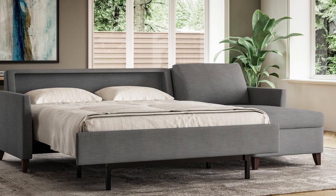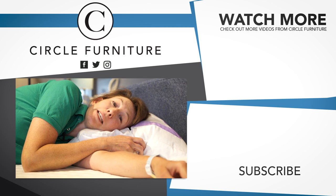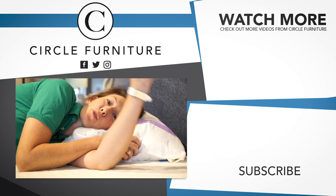The American Leather Comfort Sleeper is one of the best sleeper sofas you can buy. If you have more questions or want to see what might fit in your space, talk to one of our design consultants. I'm going to take a quick nap, but if you'd like to see more videos like this, hit the subscribe button.